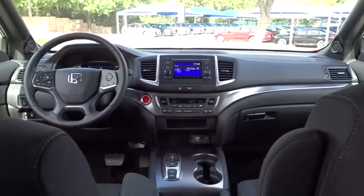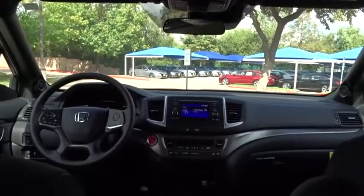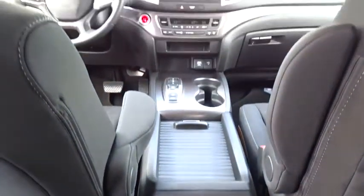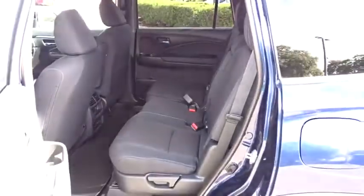Here are some of this vehicle's great options: backup camera, remote engine start, keyless entry, steering wheel audio controls, all-wheel drive, traction control, stability control, lane departure warning, anti-lock braking system, Bluetooth, automatic transmission, adjustable steering wheel, power steering, keyless start, four-wheel disc brakes, aluminum wheels, cruise control, floor mats, and climate control.